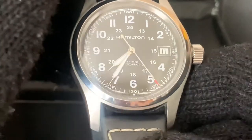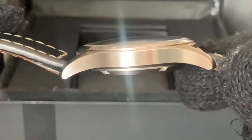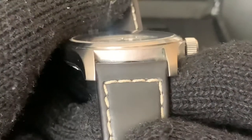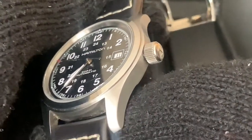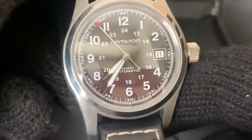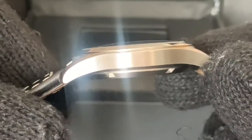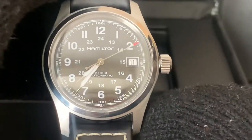Next we're going to look at the case and bezel. The case is stainless steel with a 38-millimeter case diameter and a 20-millimeter lug width. The case is brushed but the bezel is polished, and I think the polished bezel just adds a certain class to the watch that makes it very versatile — it almost gives it a dressy appeal.